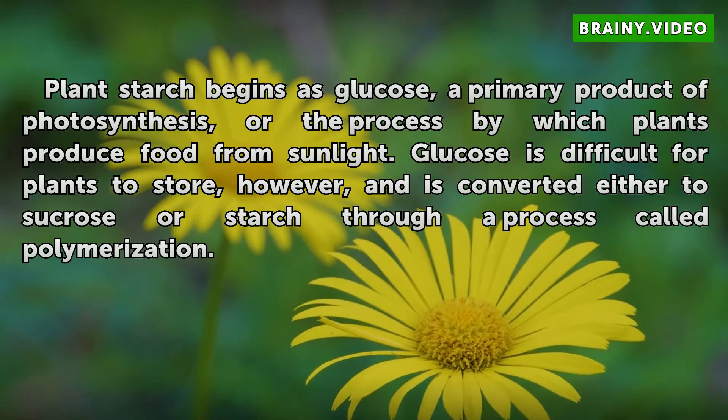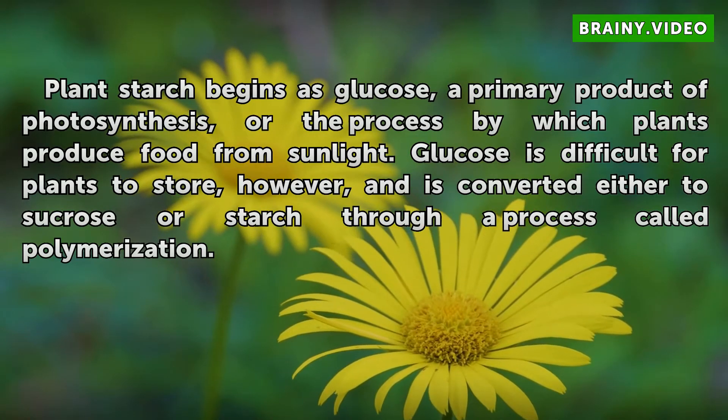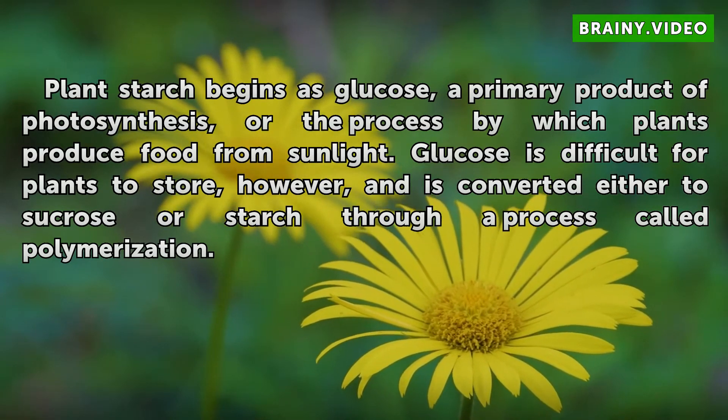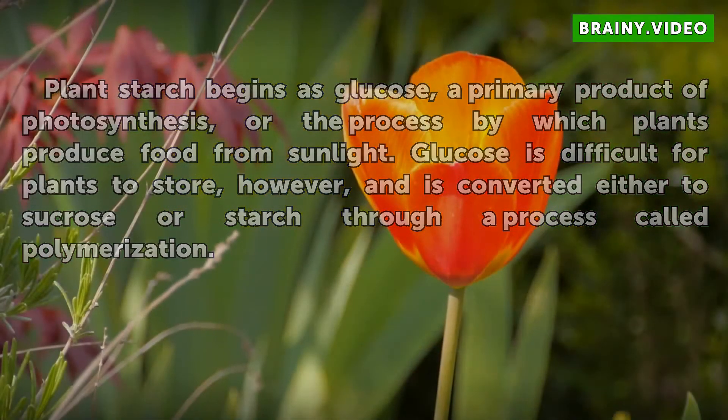Plant starch begins as glucose, a primary product of photosynthesis, or the process by which plants produce food from sunlight. Glucose is difficult for plants to store, however, and is converted either to sucrose or starch through a process called polymerization.